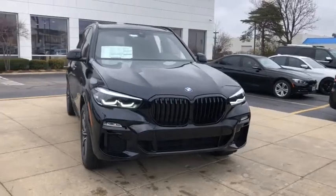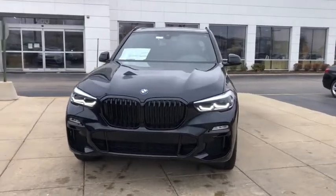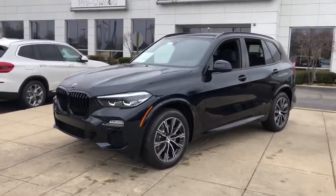We are pleased to show you the 2021 BMW X5. The BMW X5 is an award-winning performance, space, and efficiency vehicle. Here are some of this vehicle's great options.